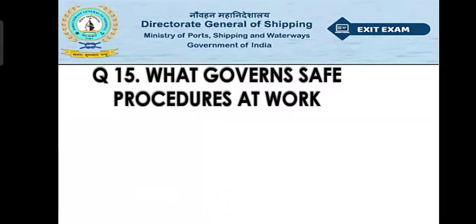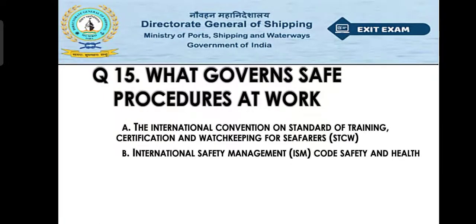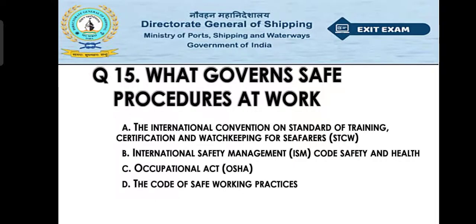Question number fifteen: What governs safe procedure at work? Option A: the International Convention on Standards of Training, Certification and Watchkeeping for Seafarers (STCW), Option B: International Safety Management (ISM) Code safety and health, Option C: Occupational Safety and Health Act (OSHA), Option D: the Code of Safe Working Practice. The right answer is Option D — the Code of Safe Working Practice governs safe procedures at work at sea.